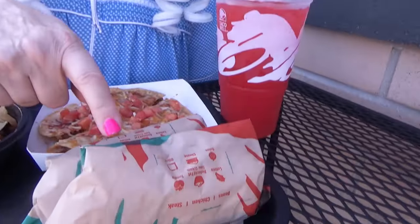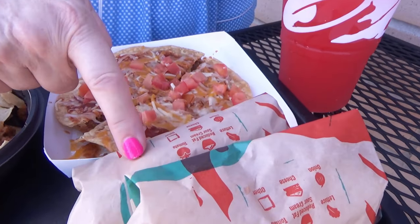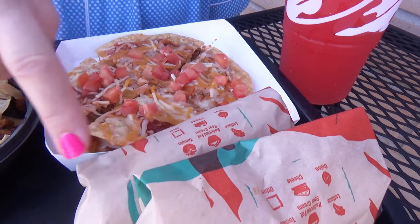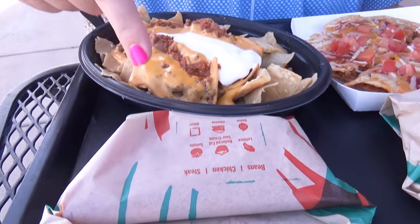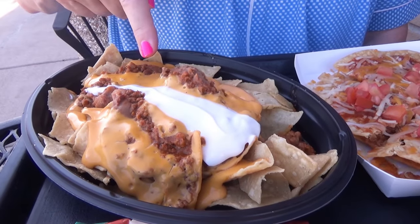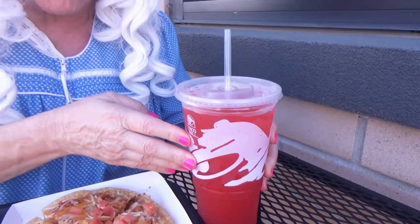Let's see what granny ordered. We've got the chipotle chicken taco, we have an avocado chicken taco, we have a volcano taco, we have nachos, and we have a Mexican pizza.